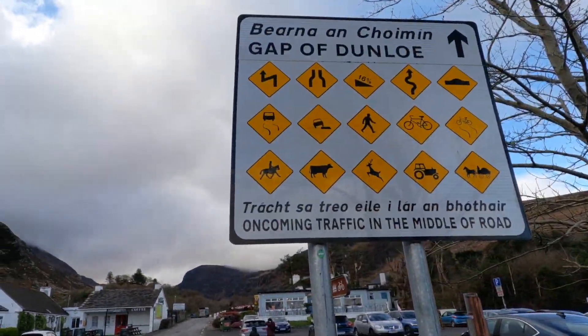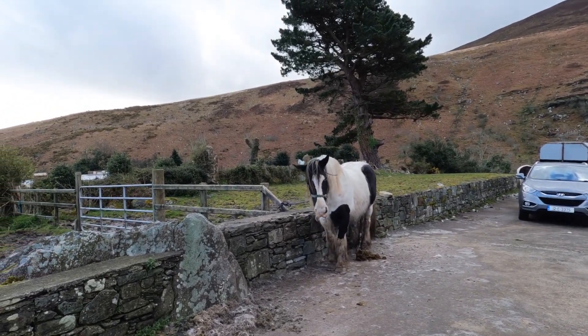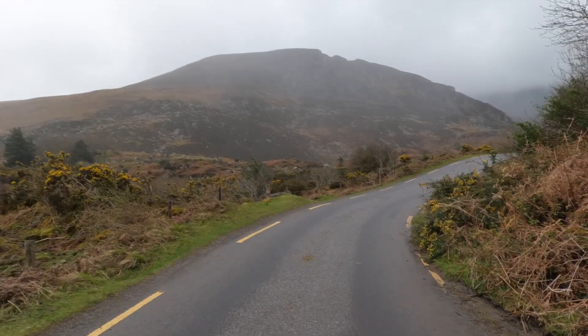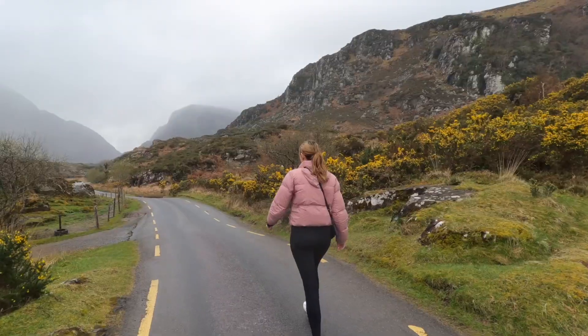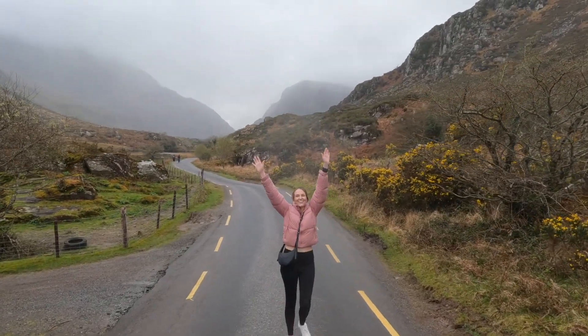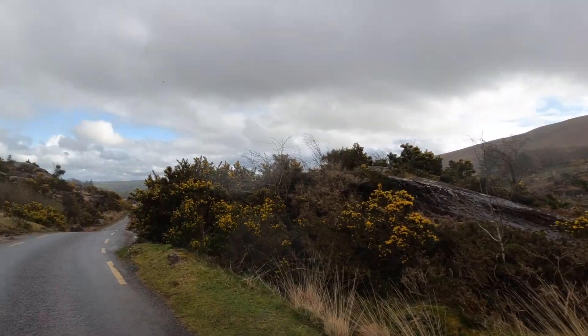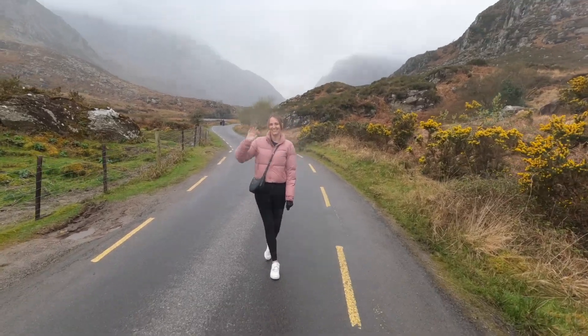We then made it to the start of the Gap of Dunlough Trail. It's about 20 minutes from the car park to the actual gap. Along the way it's really beautiful with beautiful botany and lots of animals — sheep and goats. It was a beautiful walk. You can drive it, but it's quite difficult with the horses that go along the path and also other people. I would definitely recommend parking and then walking to the Gap.